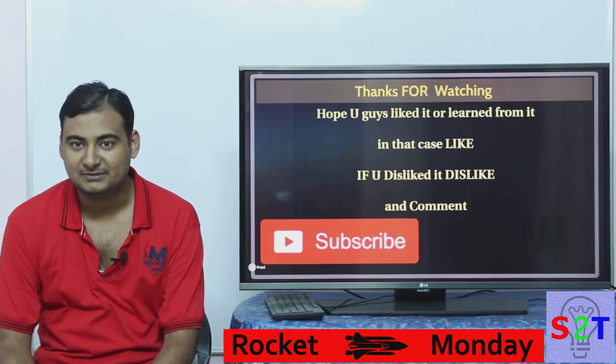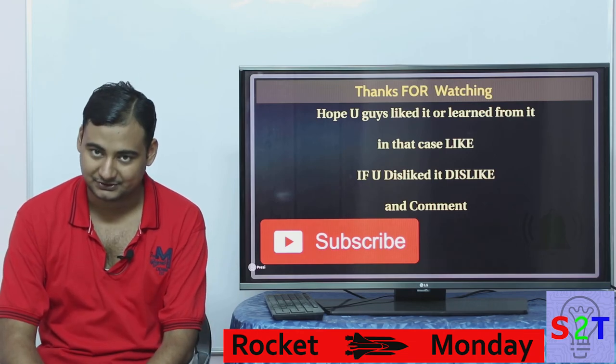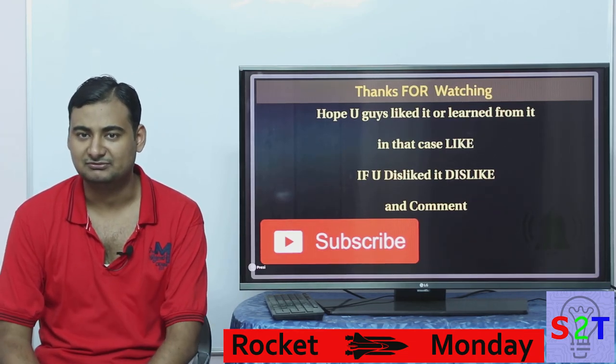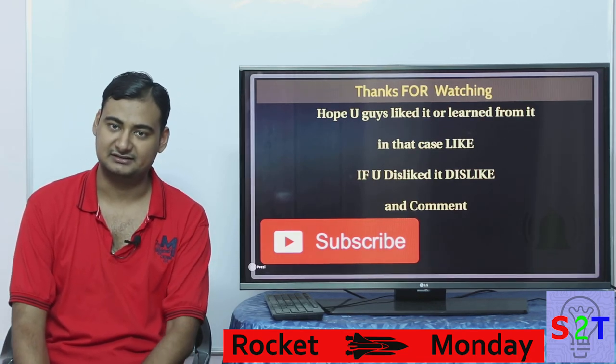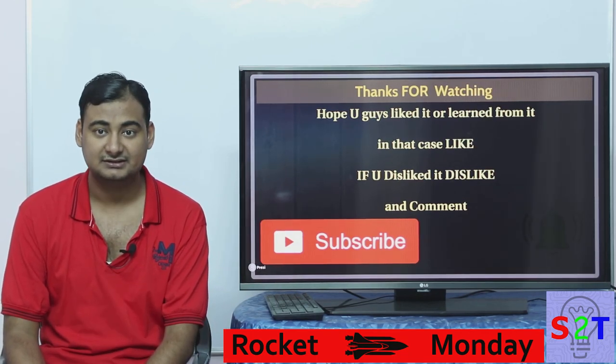So this was my presentation on SpaceX BFR. I hope you liked it or learned from it - in that case, please like. If you didn't, dislike - no problem with that. Leave a comment: what would you like to see in the next episode of Rocket Mondays? And subscribe, press the bell icon because I make a video every day. And as always, thanks for watching.